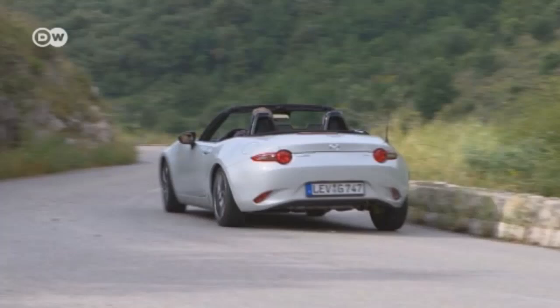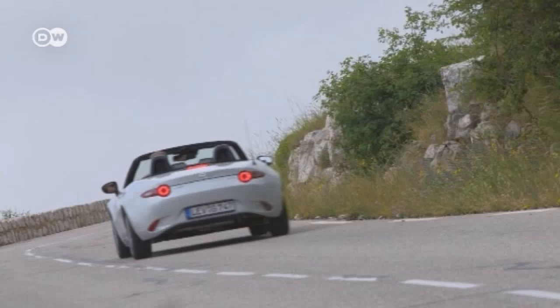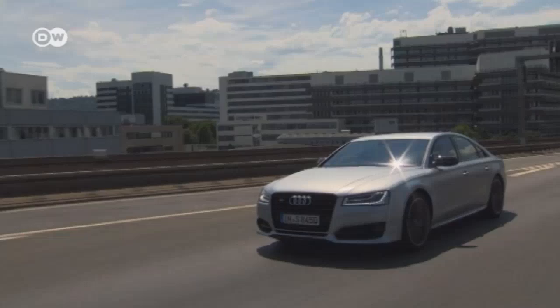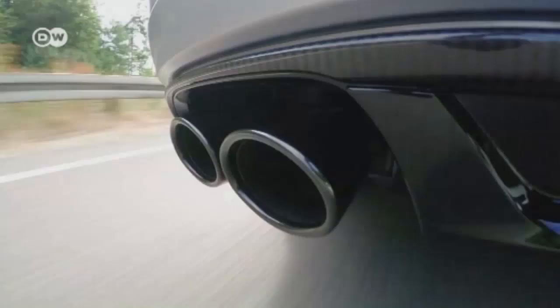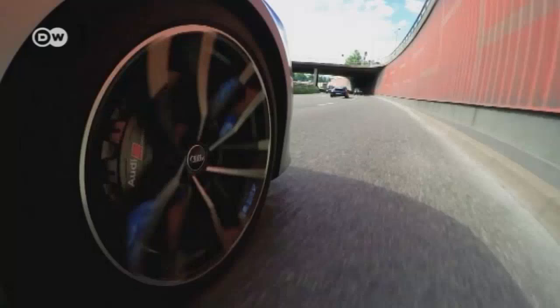The new Mazda MX-5 will be hitting the road in September. Mazda has managed to cut its weight by 100 kilos. The legendary Roadster is powered by a choice of engines with 96 or 118 kilowatts of output; prices in Germany start at 23,000 euros, going up to 30,000 for the top-of-the-line edition. The Audi S8 is now also available as a performance edition called Plus — 445 kilowatts catapult the car from 0 to 100 in 3.8 seconds. The dynamic package pushes the top speed to 305 kilometers per hour, and it will go on sale in Germany for 145,000 euros.